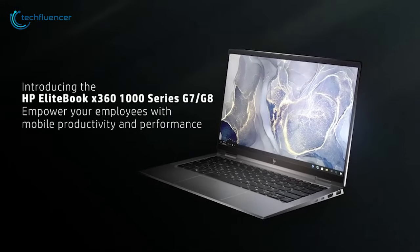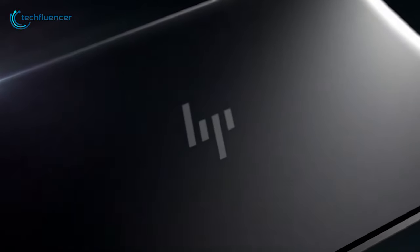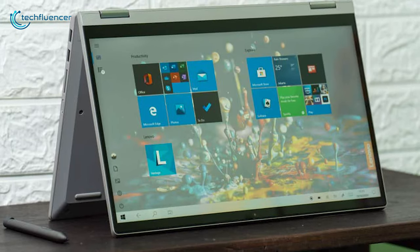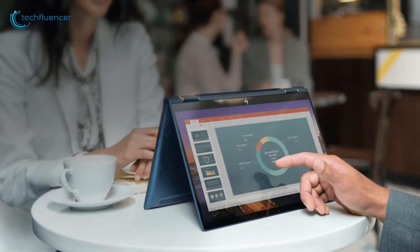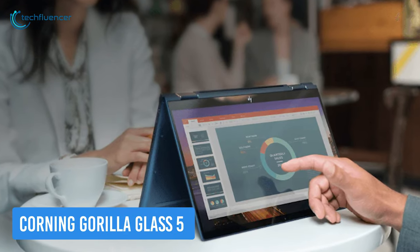Next up at number 4, we have the EliteBook G8, a fully customizable laptop that has been innovated for the way you work in your business. See visuals of your business ideas as you work with its 14-inch diagonal anti-glare IPS FHD display. Its touch-enabled screen remains protected with Corning Gorilla Glass 5 from accidental damage.